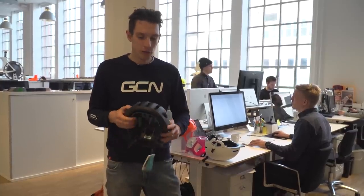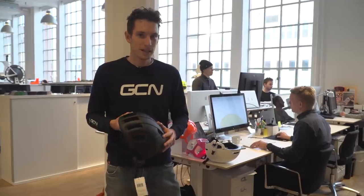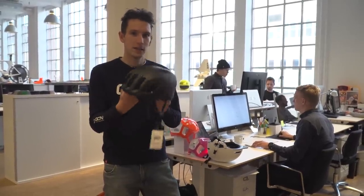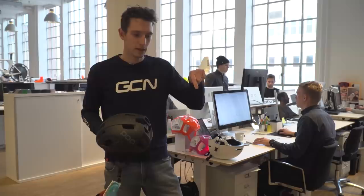Safety isn't normally a glamorous subject, but POC are definitely making it cool — and there's an infectious sense of enthusiasm about it that pervades the whole company. Thank you very much to POC for having us here for the day — it's been absolutely fascinating. Make sure you give the video a big thumbs up if you think so as well, and don't forget to go and watch the video on the new Ventral with the link just there.